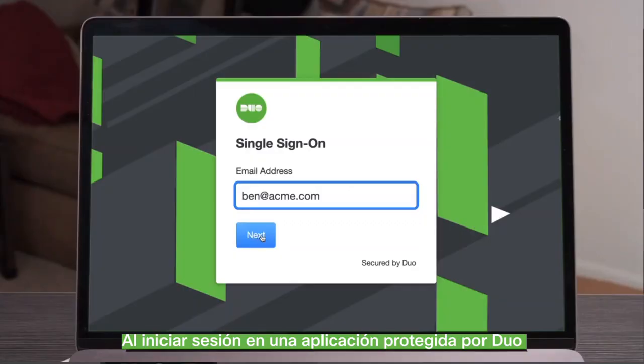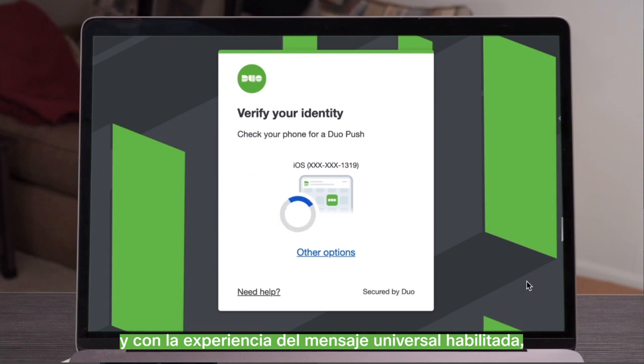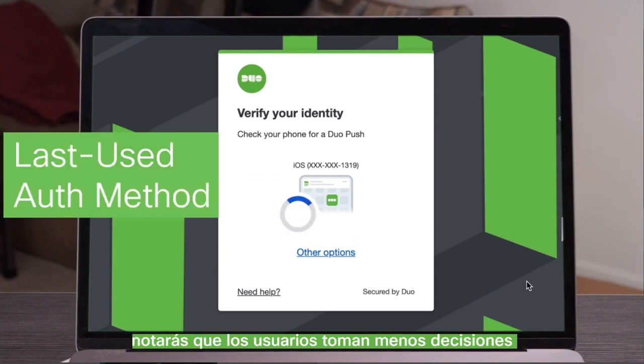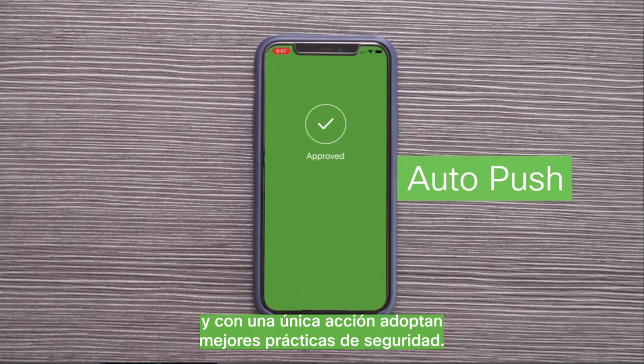When logging into a Duo-protected application with the Universal Prompt experience enabled, you'll notice that users make one less decision, perform one less action, and adopt security best practices.